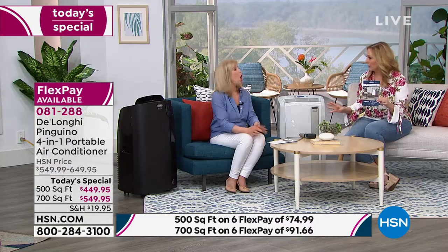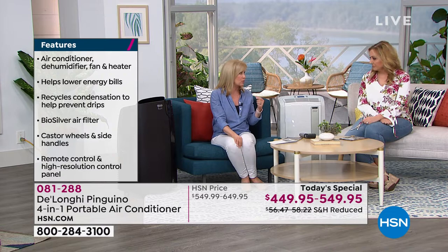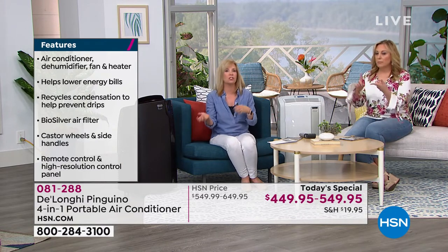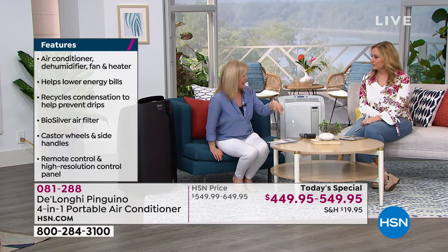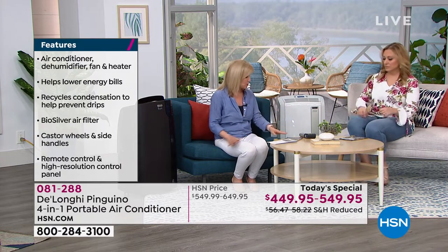Let's talk about the biosilver filter. There's no maintenance — it has a biosilver filter that inhibits the growth of mold and bacteria. You never have to buy or replace it — it's a permanent filter. You can clean it, but never replace it. No buckets, no replacing, no nothing. Plug it in and push a button. To go between heat and air conditioning, you push one button — you don't have to add anything or change anything. And already there are record high temperatures for the summer and we're just starting.